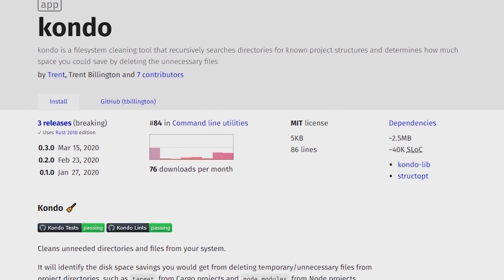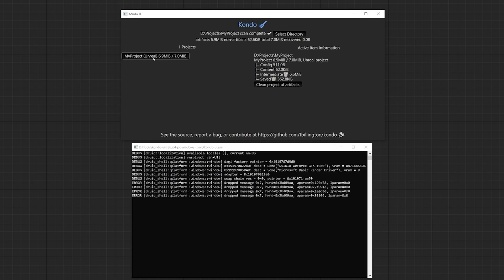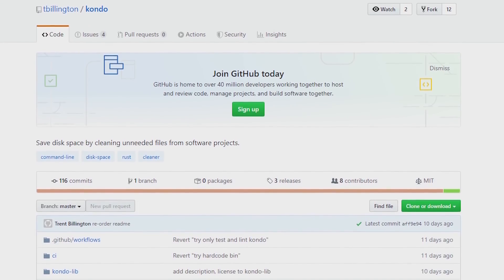Unreal Engine support has been added to Kondo, a tool to help you clean up the build artifacts and cache files from your projects, potentially saving you gigabytes of space on your drives. Head over to GitHub and try it out for yourself.